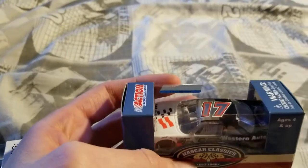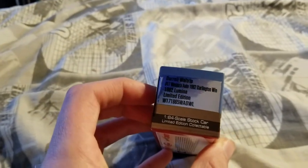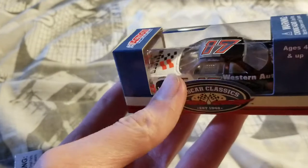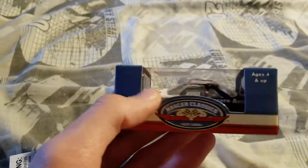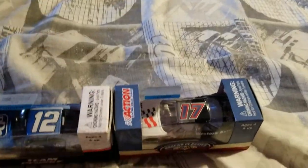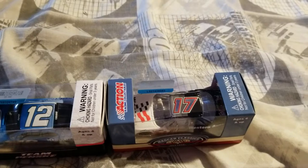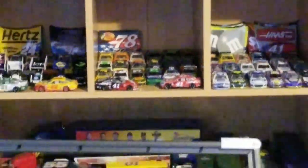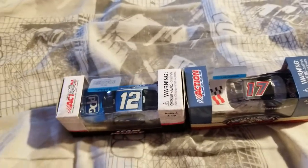We also have a classic from 1992 — Darrell Waltrip won at Darlington in his Western Auto Lumina. I know there was a classic and it was actually kind of cool, especially when I was able to find it. There was a classic released late last year with Jeff Gordan in it, sitting over there, and it has the red roof numbers.